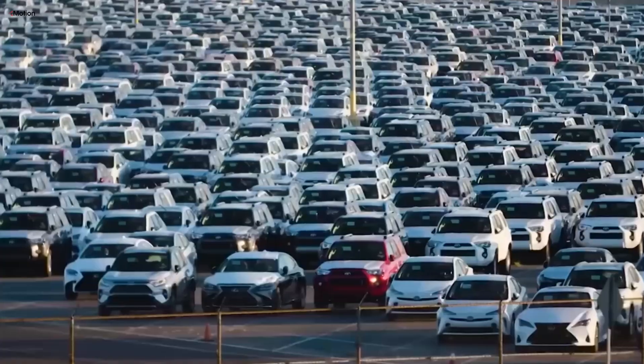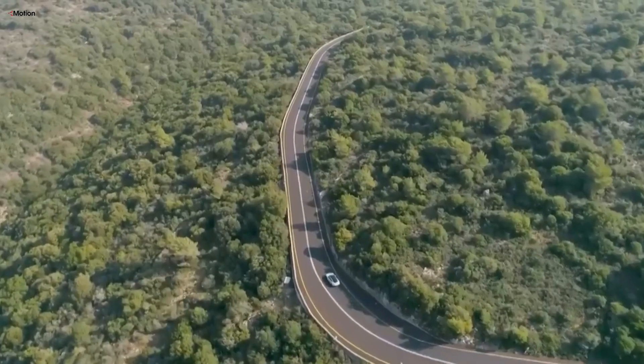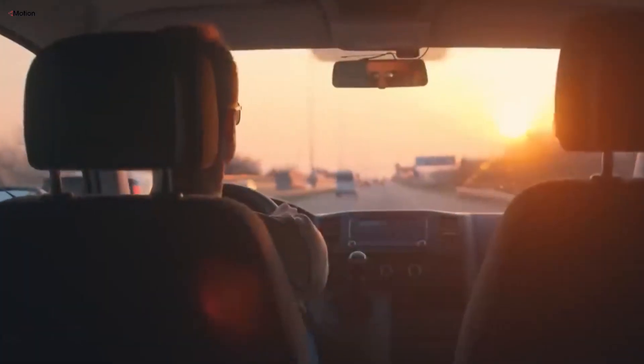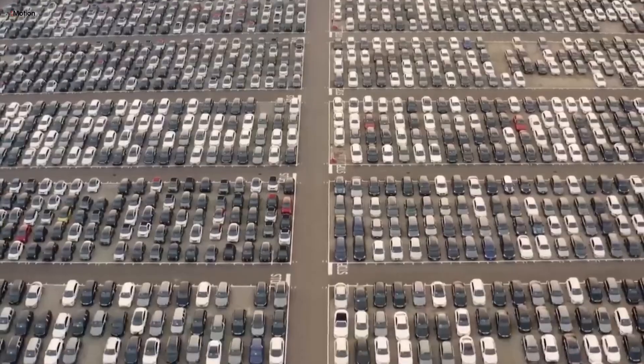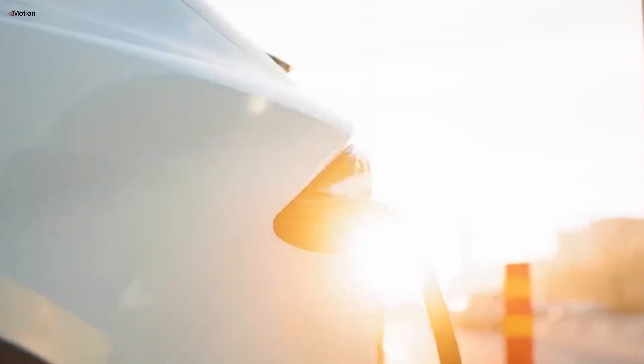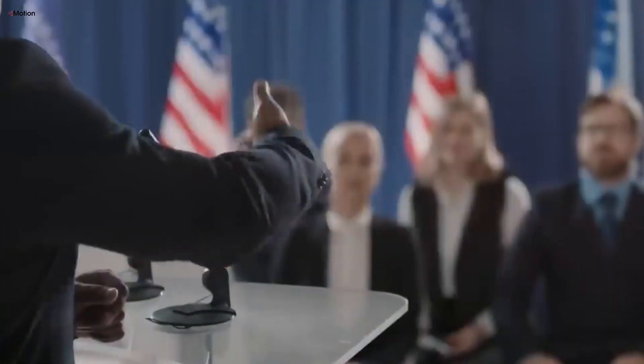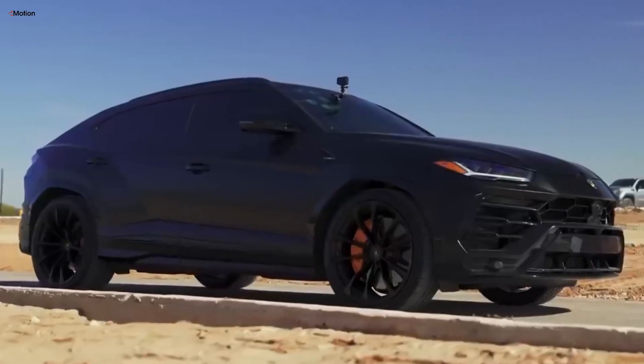Another thing that impacts the depreciation of used EVs is changing market trends and consumer expectations. As more people get to know EVs, their preferences are shifting. Buyers might now look for features like longer ranges, advanced driver assistance systems, or better charging networks. Used EVs that don't meet these evolving standards may find it harder to attract buyers, which can lower their resale value.